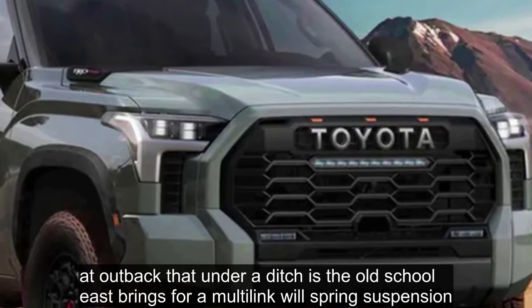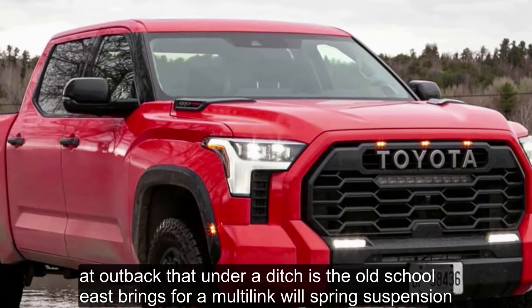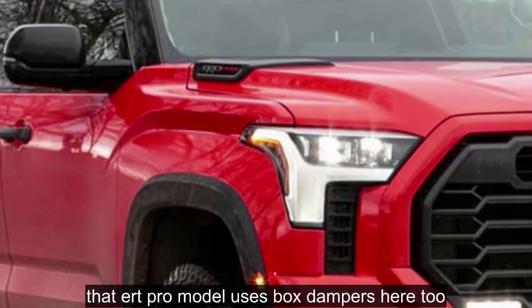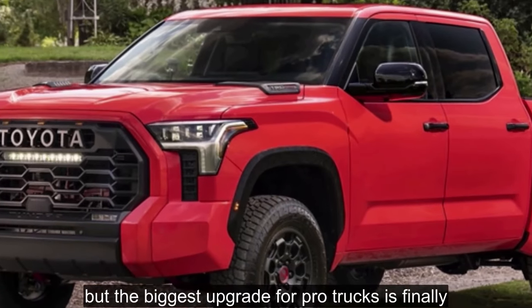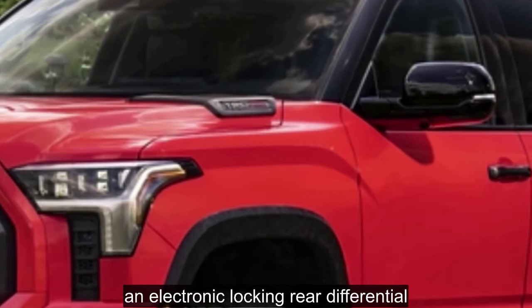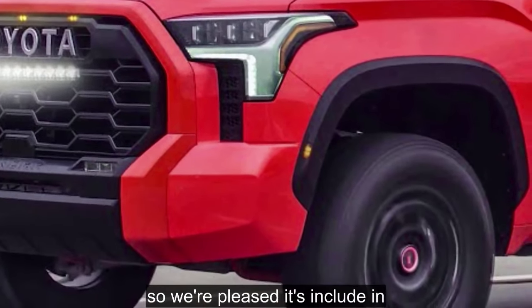Out back, the Tundra ditches the old-school leaf springs for a multi-link coil spring suspension. The TRD Pro model uses Fox dampers here too. But the biggest upgrade for Pro trucks is — finally — an electronic locking rear differential. That's a cornerstone of any good off-road package, so we're pleased it's included. All Tundras carry a fairly modest 3.31:1 axle ratio.